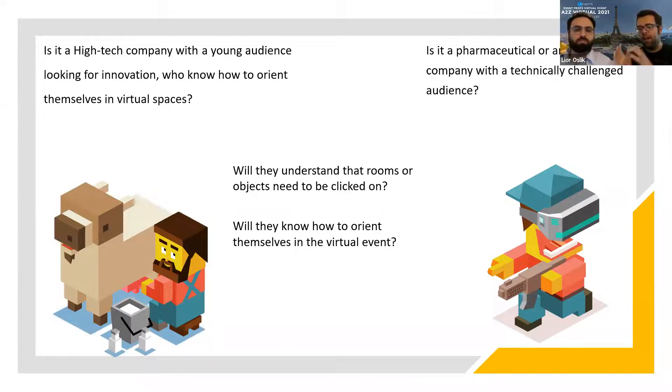It's usually about how exposed people are to technology. If those people are usually working without using new software, new designs, new interfaces, then they could find it challenging to use our innovative technology. That's the first question we want to understand: will they be able to interact with our interface? Will they understand that rooms or objects need to be clicked on? Will they know how to orient themselves in a virtual event? If a large percentage find it not easy, then we probably have to find another solution.